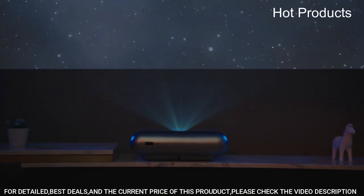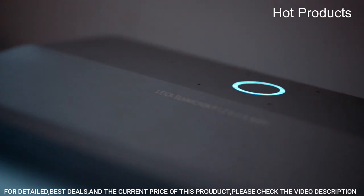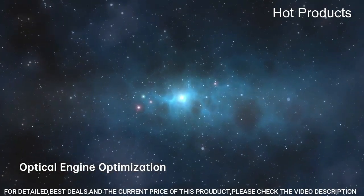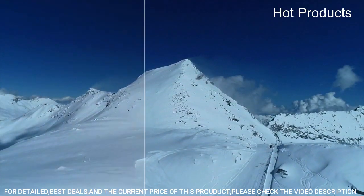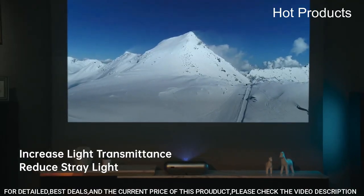It is a smart projector, meaning it has built-in Wi-Fi and can connect to the internet and other devices such as smartphones, laptops, and gaming consoles. It also has a variety of input ports including HDMI and USB for easy connectivity. Additionally, it features built-in speakers, keystone correction, and a sleek, modern design.